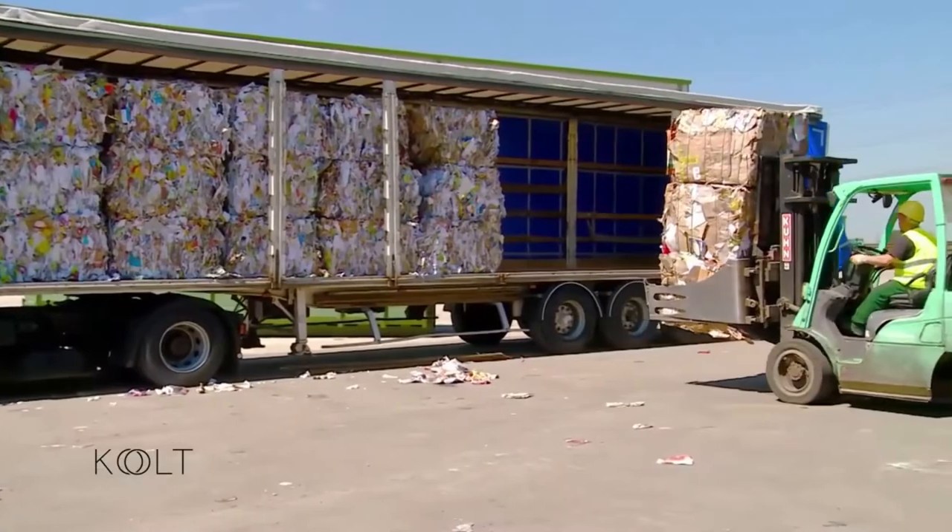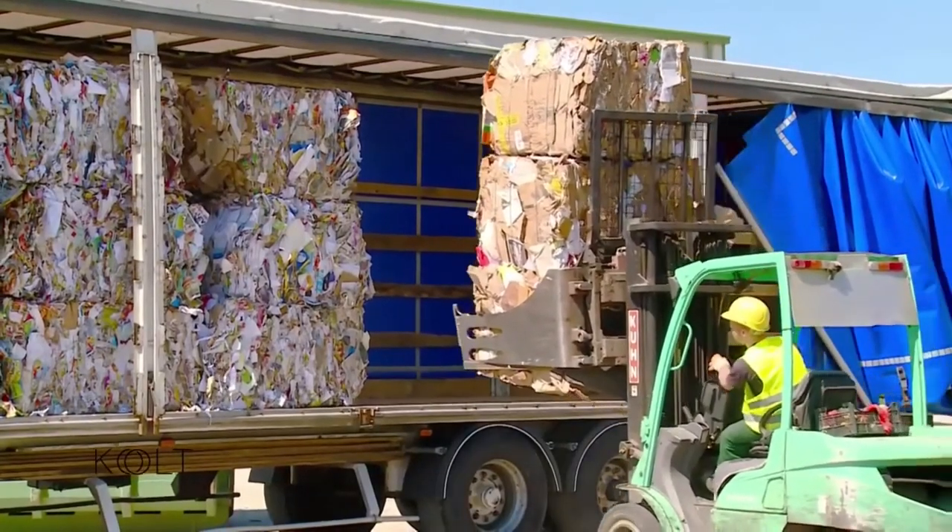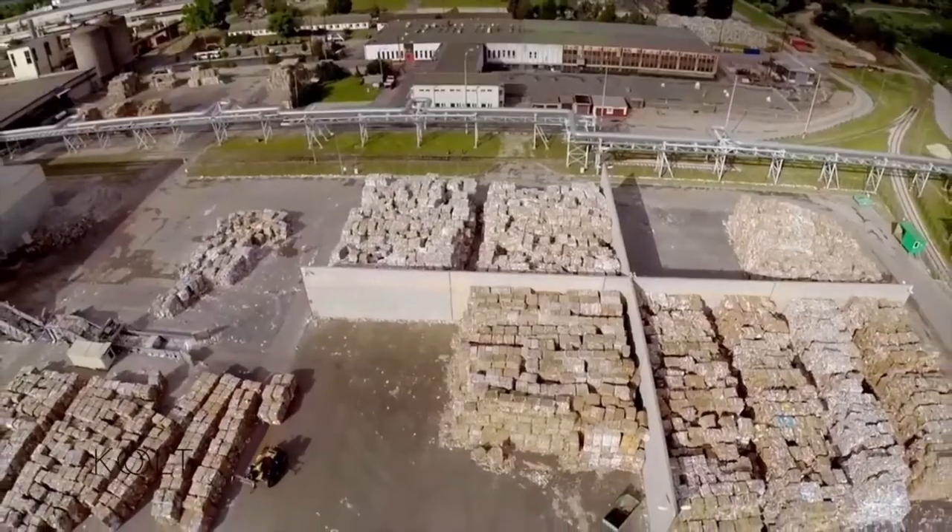Hârtia sortată este balotată, iar apoi încărcată într-un camion care o duce la o fabrică de reciclare. Aici începe partea interesantă — ea intră în procesul de prelucrare.